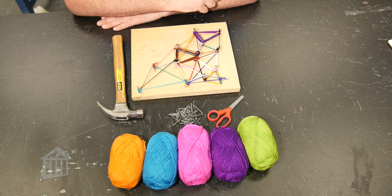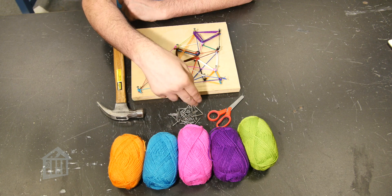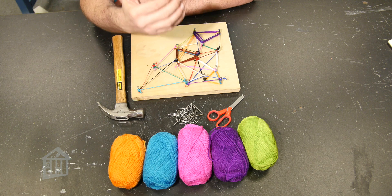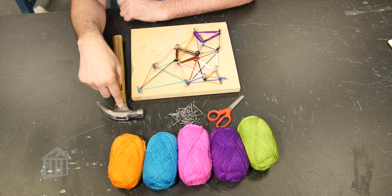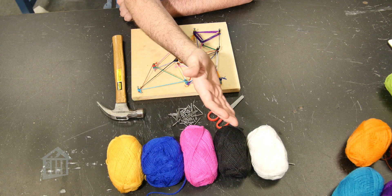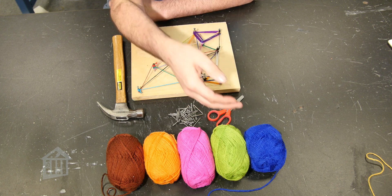To do this nail art activity, gather these materials: some kind of wood — it doesn't have to be as big as this or square, just some kind of wood. You're going to need some nails — they can be all the same size or different sizes, copper nails, aluminum nails, whatever you want. You'll also need a hammer, scissors, and lots of different yarn. You could also use thread or anything that can wrap around a nail.